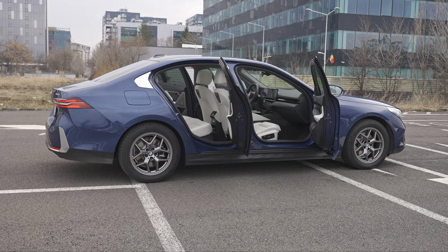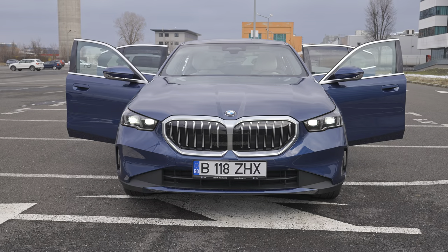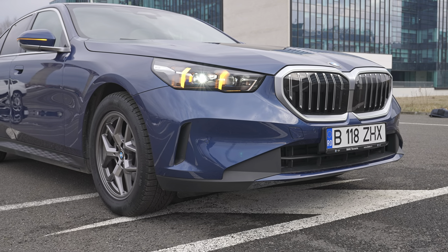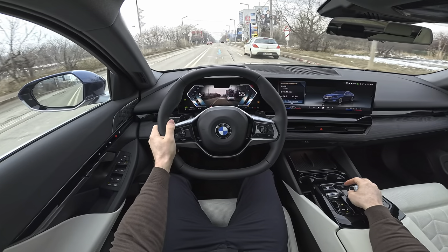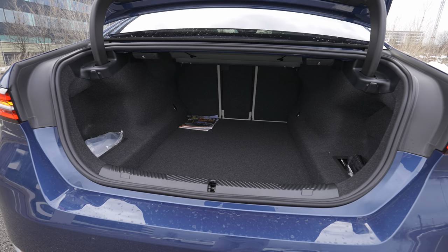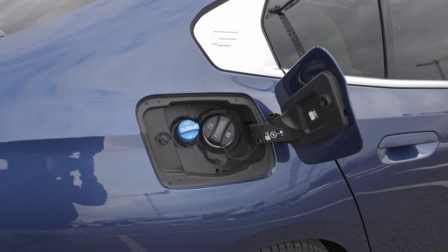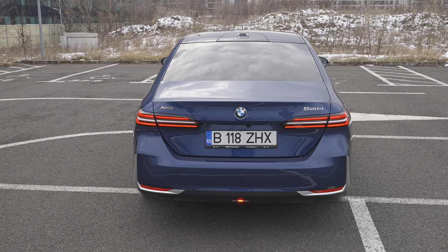All this technology is connected to an eight-speed automatic Steptronic transmission — the combination is phenomenal. The total power is 197 horsepower and 400 Newton-meters. Top speed is 228 km/h, 0 to 100 in 7.3 seconds, CO2 emissions around 143–157 g/km, and estimated WLTP consumption of 5.5–6 liters. The trunk space is 520 liters — more than enough — and the fuel tank capacity is 60 liters.